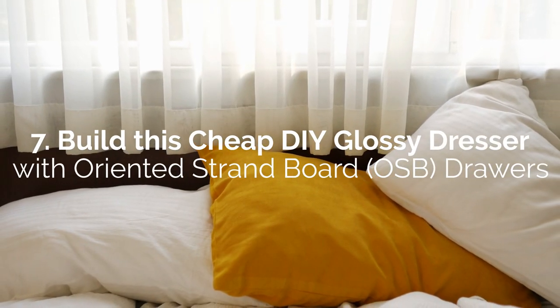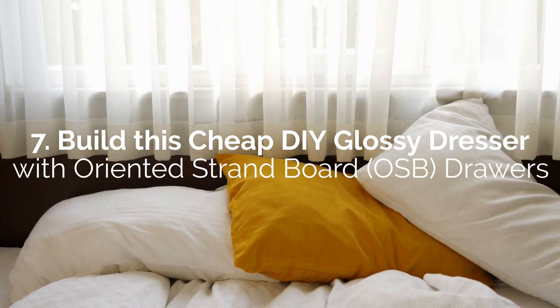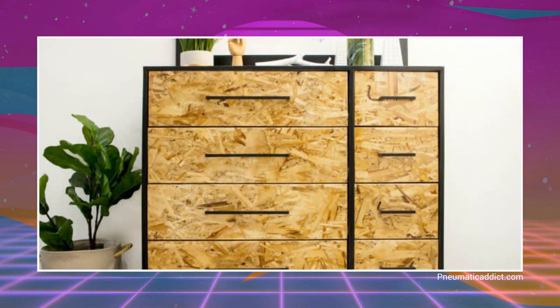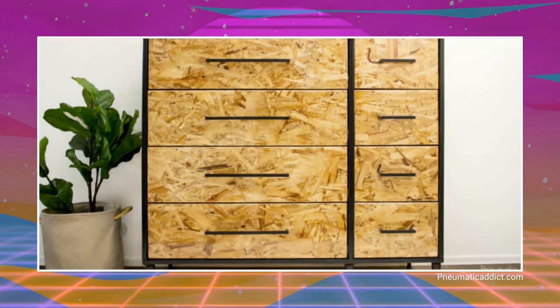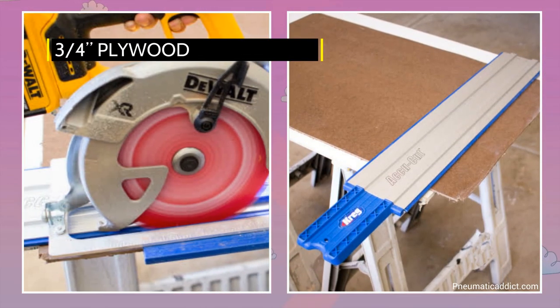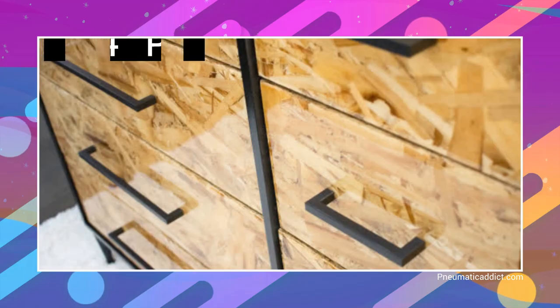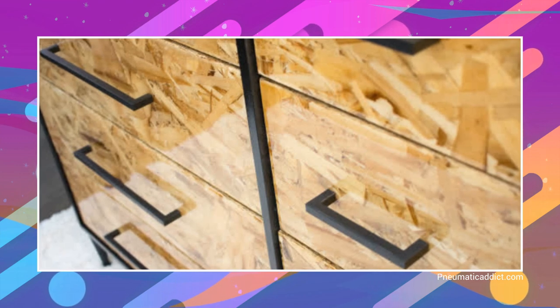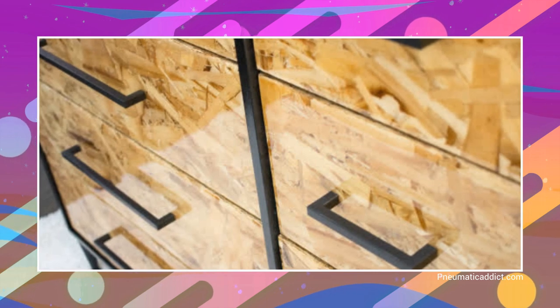Number 7: Build This Cheap DIY Glossy Dresser with Oriented Strand Board (OSB) Drawers. This modern but cheap DIY glossy 8-drawer dresser would make a sweet addition to your minimalist bedroom. All panels used for the frames are of ¾-inch plywood and put together with pocket screws and wood glue. What makes it unique are the drawer faces — you cut them from Oriented Strand Boards (OSB) and give them a glossy clear lacquer finish.